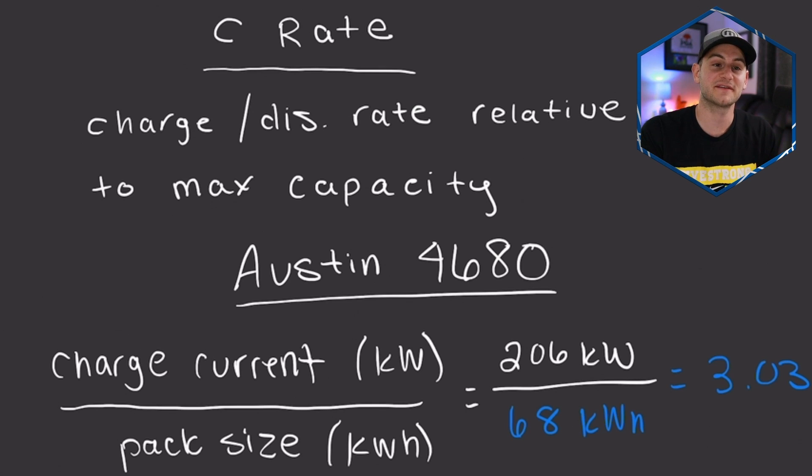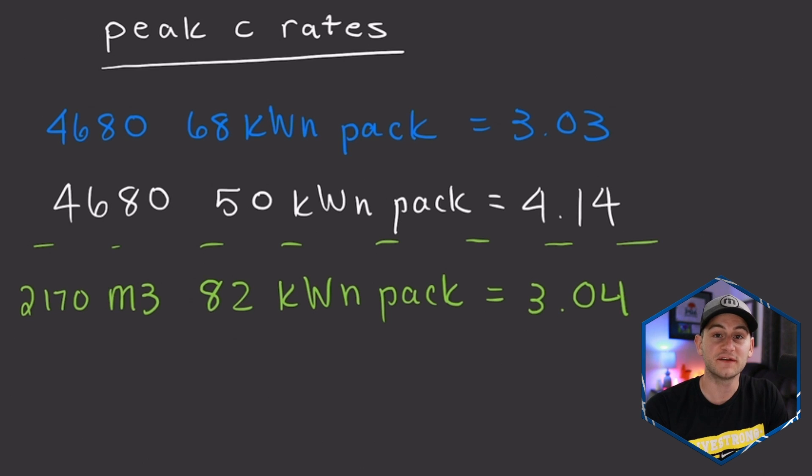Plugging that into our equation using these assumptions, that will give us a peak C-rate for this 4680 pack of 3.03. The higher the C-rate means the faster the charge. For some context, looking at other peak C-rates: this is what we just calculated. In white would be if this new 4680 Model Y was indeed a 50 kilowatt hour pack, but we just did the math proving it's probably around 68 kilowatt hours, so I do not think this is the case.